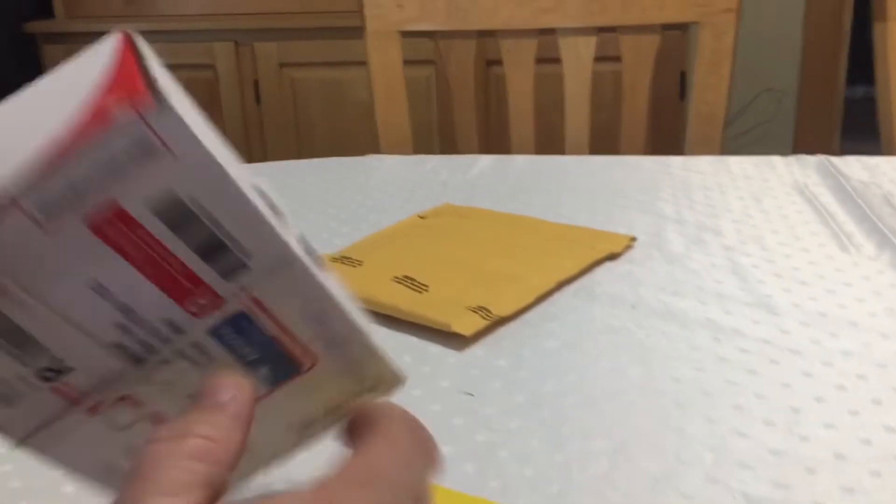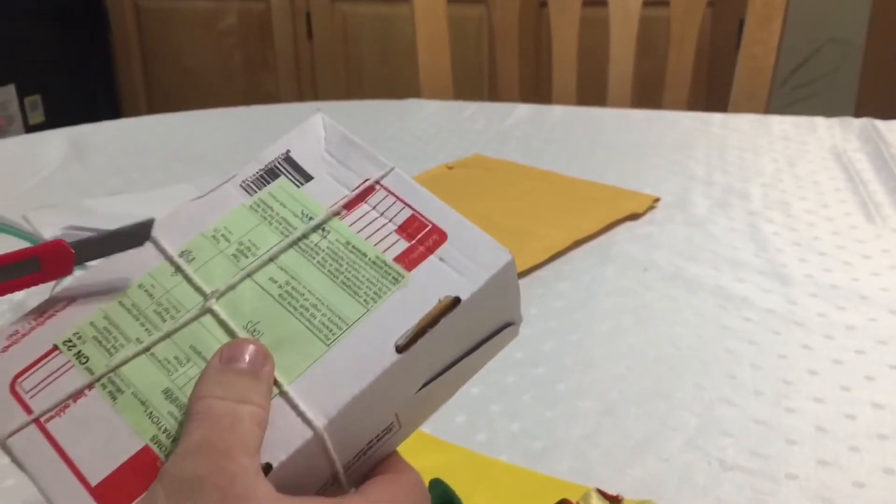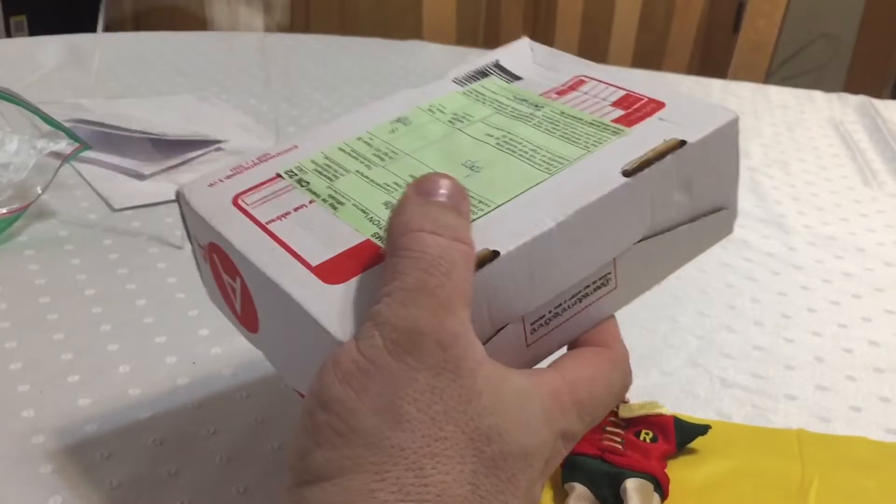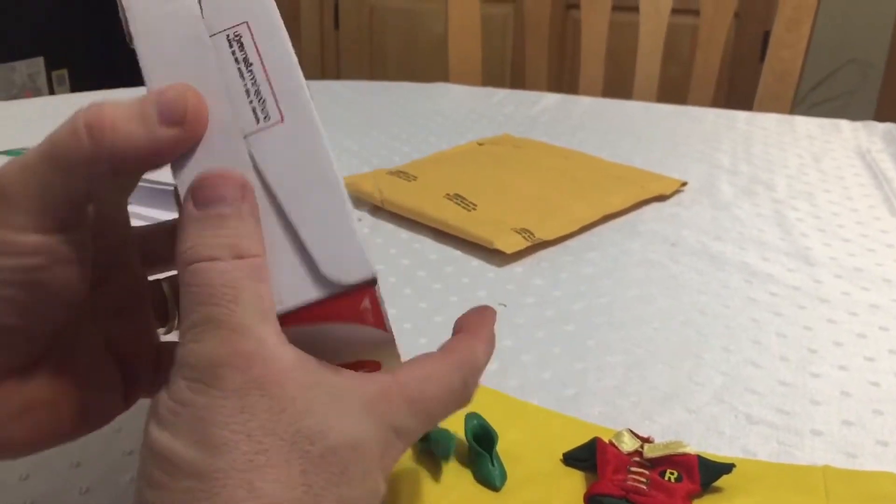And again, the notorious string package. As I always say, they put string on it but they don't use any tape.